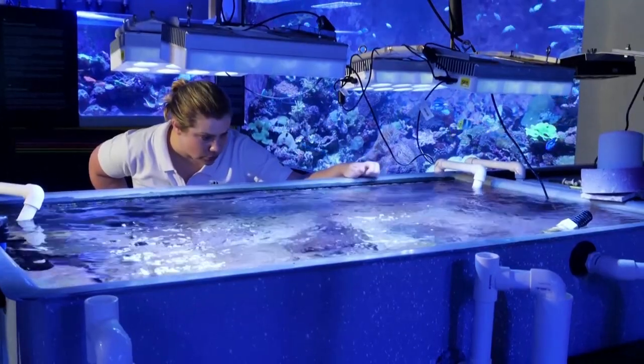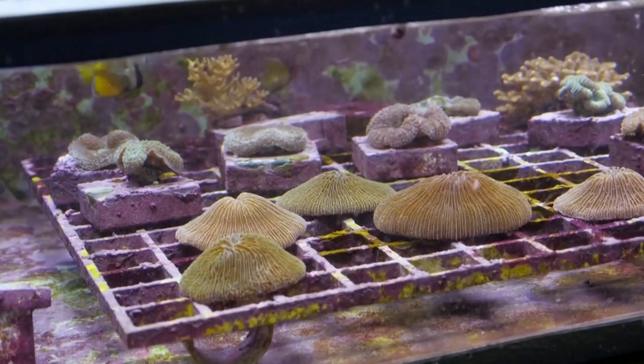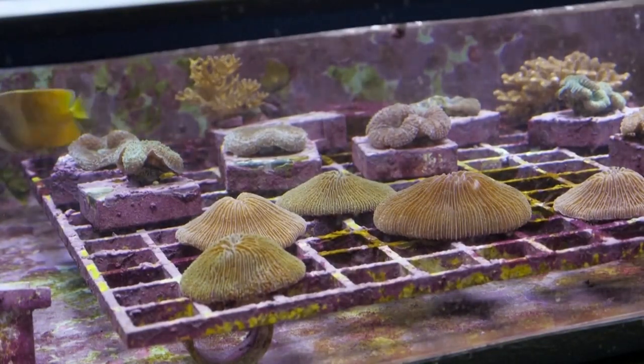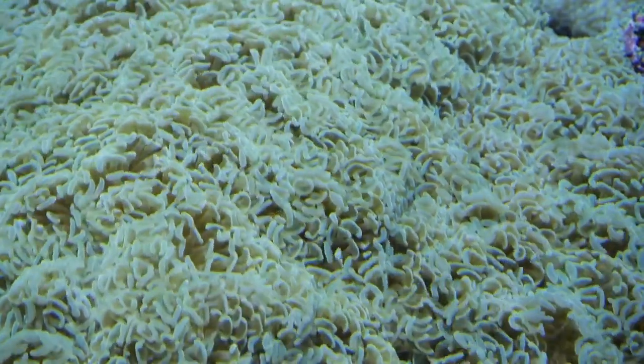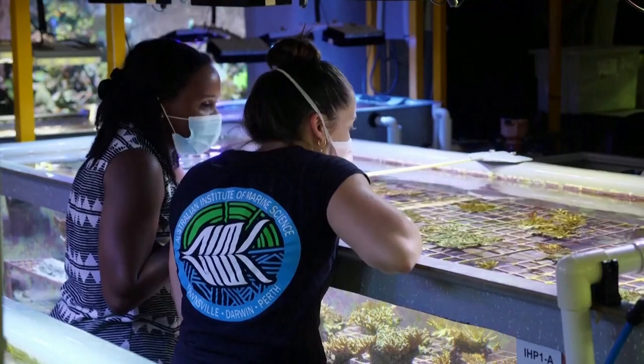Emissions reduction is absolutely critical, but we know that it's no longer enough to protect our reef from the warming that's already locked in. So we know we have a 10-year window to really make a difference. And we need to accelerate and scale up solutions that help our reef adapt, resist, and recover from the impacts of climate change. And that's where innovative projects like this come in.